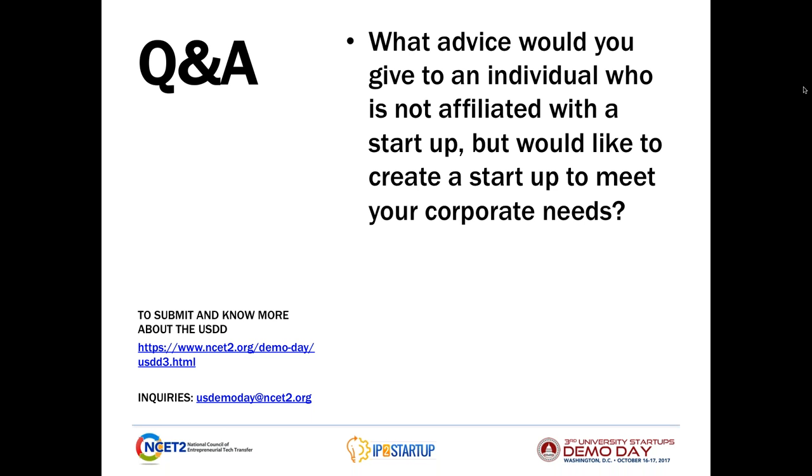And for universities, do you have the same advice if they want to create companies or sponsor IP that fits into your technical needs? Part of the reason we wanted to participate in this is to give universities and tech transfer offices a better idea of who Eastman Chemical is and what some of the areas we're working on are, so that they might be able to connect the dots between technologies or intellectual property that the university has and areas that would be of interest to Eastman. We have inbound pings from tech transfer offices, and we try to give those the same level of analysis that we do with startups.